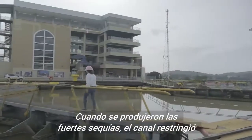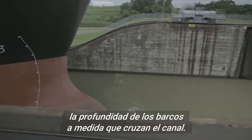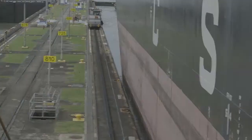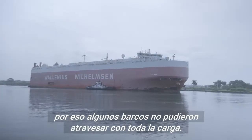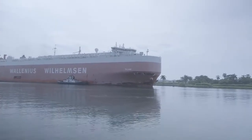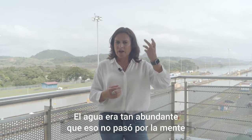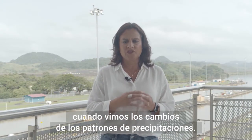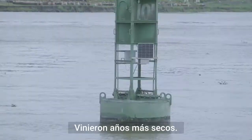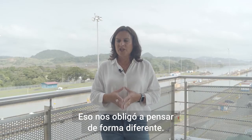When unprecedented droughts hit, the canal was forced to restrict what's known as the draft — the depth at which ships sit as they cross the waterway. The more cargo a ship carries, the greater draft it needs, meaning some ships weren't able to pass through fully loaded. Water was so abundant that it was not top of mind until recent years when we saw changes in the rainfall patterns. We had drier years, and that forced us to think differently.